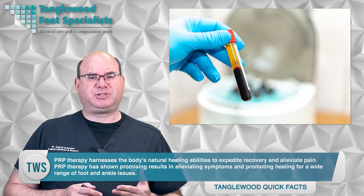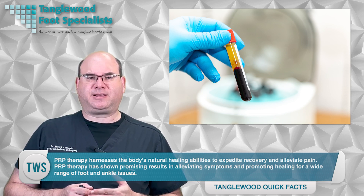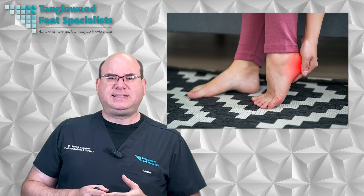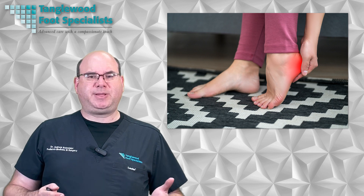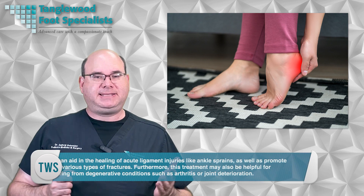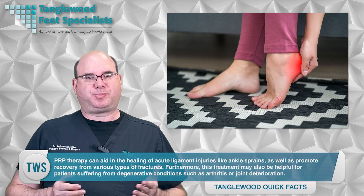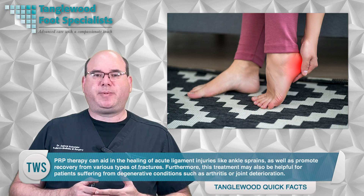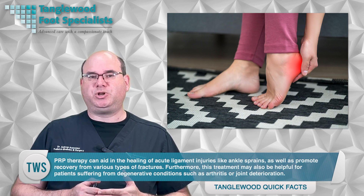PRP therapy has shown promising results in alleviating symptoms and promoting healing for a wide range of foot and ankle issues. Conditions that PRP treatment can effectively address include chronic tendon injuries such as Achilles tendonitis, plantar fasciitis, and posterior tibial tendonitis, which are common causes of pain and discomfort. Additionally, PRP therapy can aid in the healing of acute ligament injuries like ankle sprains, as well as promote recovery from various types of fractures. Furthermore, this treatment may also be helpful for patients suffering from degenerative conditions such as arthritis or joint deterioration.